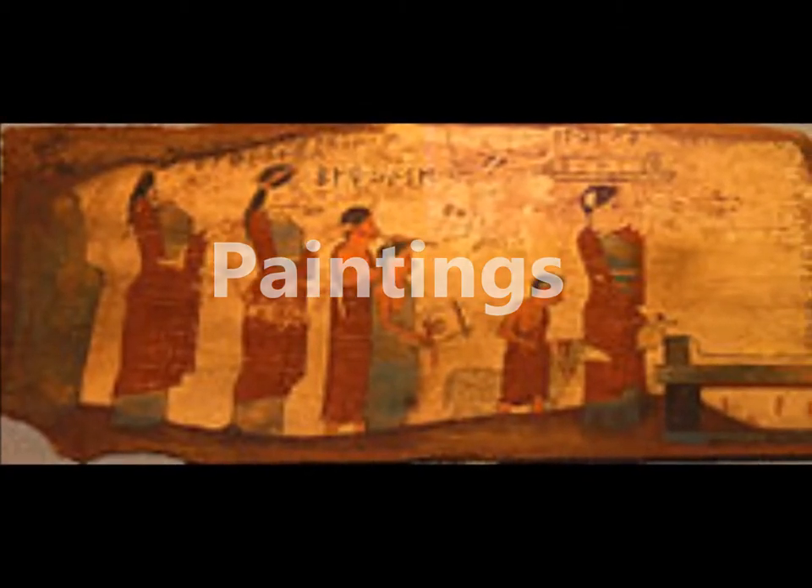Paintings were an important part of Greek culture, though few, if any, paintings have survived. They were used to enhance the visual aspects of architecture and pottery. They depicted scenes of daily life, portraits, and still lifes.